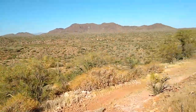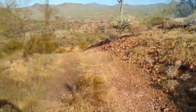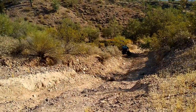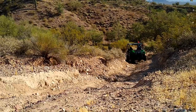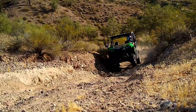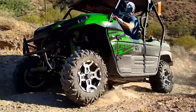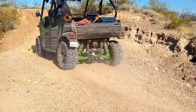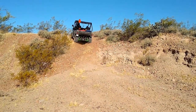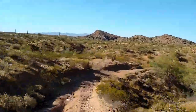We took a quick look and headed back down towards our next stop. It wasn't too long before we found a few more challenging sections of the trail. We encountered ruts and washouts that require thoughtful tire placement.